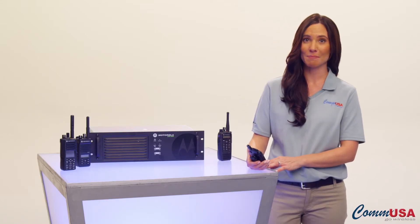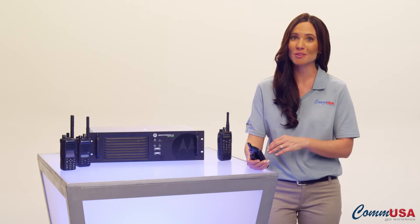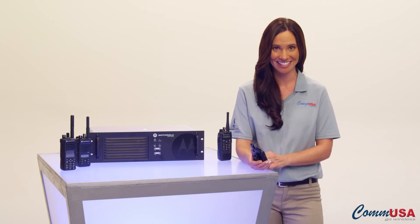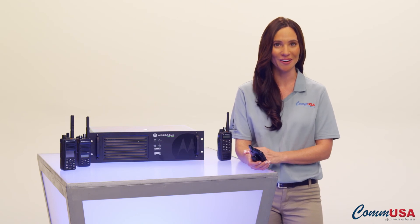There are many other great benefits to using Motorola Moto Turbo Digital two-way radios. So why don't you give one of our ComUSA Expert Account Managers a call today. They can tell you all about them and help design a solution that fits the way you work.